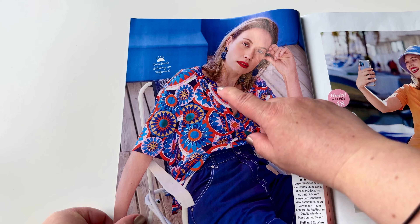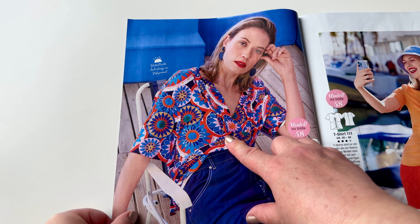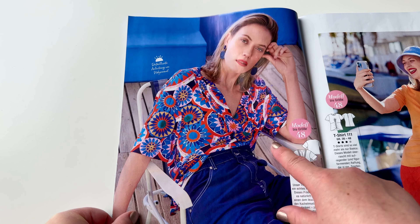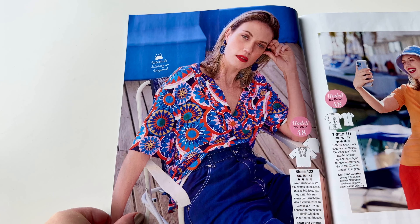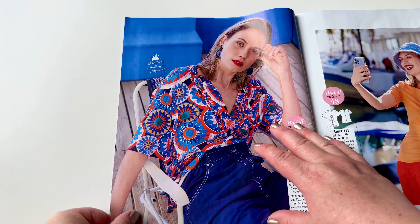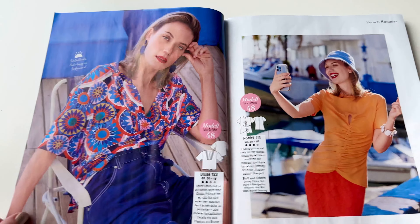This blouse is quite nice with nice details. This is something you can wear for business, for brunch, or shopping — looks really pretty. Maybe not too original, but this is something you can wear for many years.